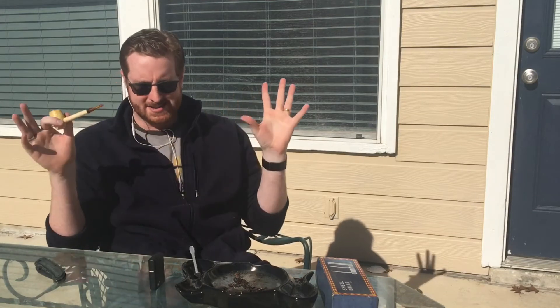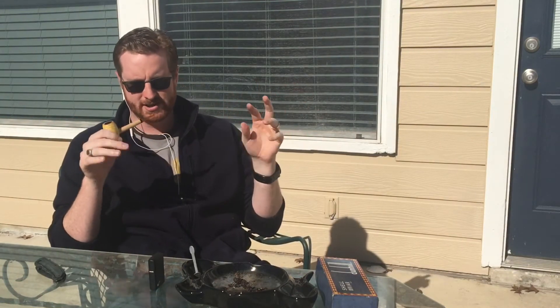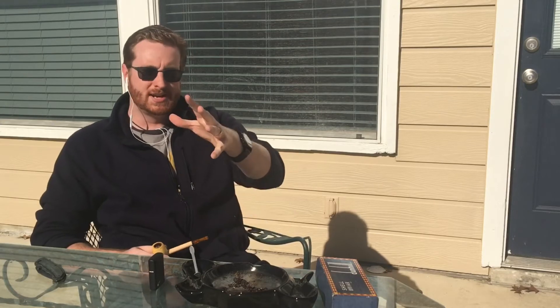So, that brings us to today. Today is the day before Christmas Eve — Christmas Eve Eve. I don't know what your all's plans are. Leave a comment and let me know; I'd love to hear how you're celebrating.